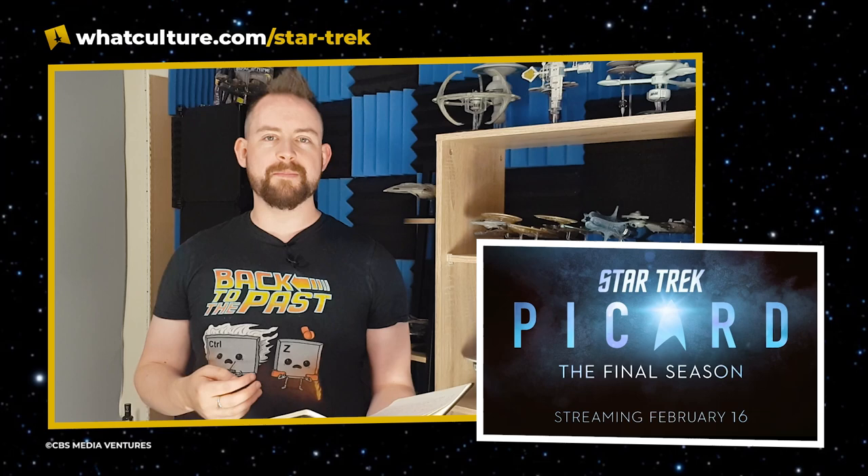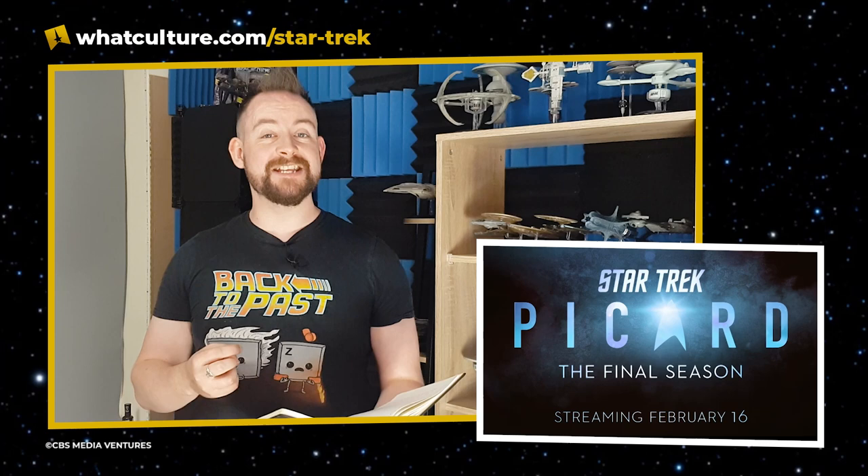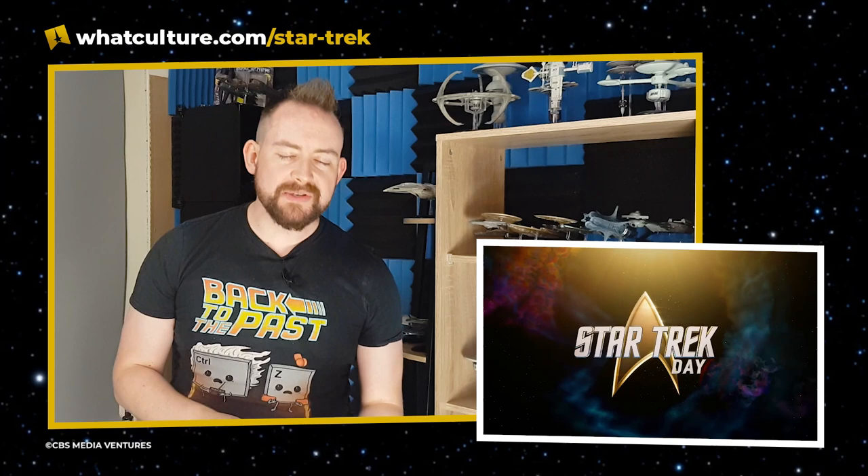The release date for Star Trek: Picard season three is February 16th, 2023.